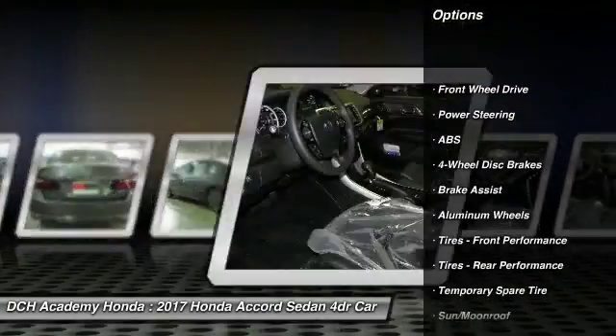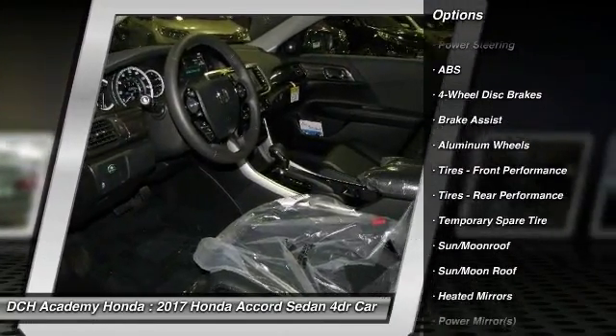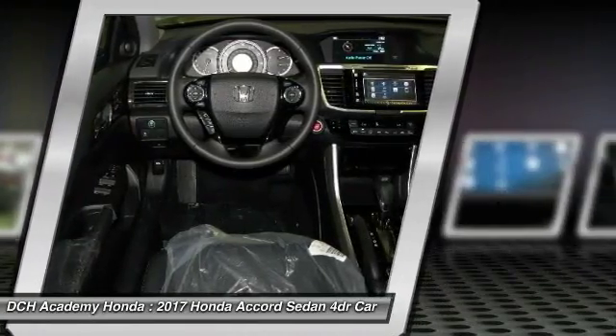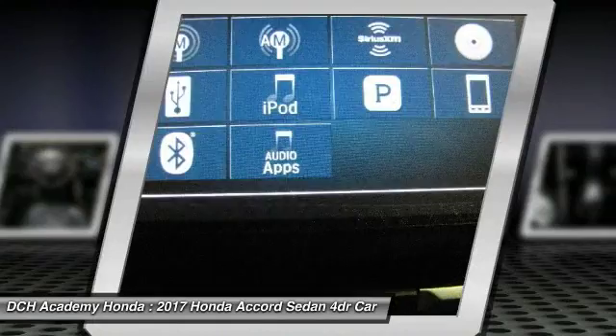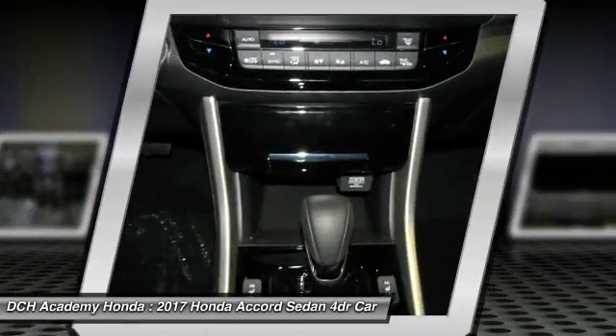Steering wheel audio controls. Keyless entry. Power passenger seat. Anti-lock braking system. Leather wrapped steering wheel. Moon roof. Bluetooth. Adjustable steering wheel. Power steering. Aluminum wheels.